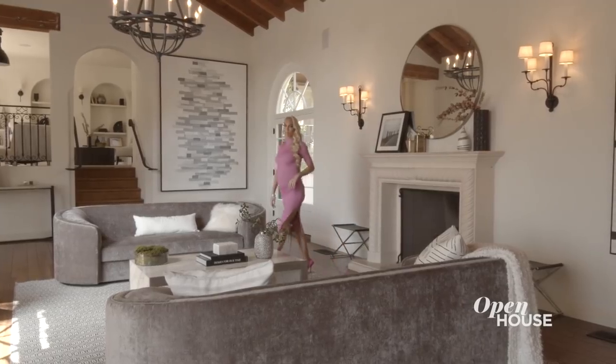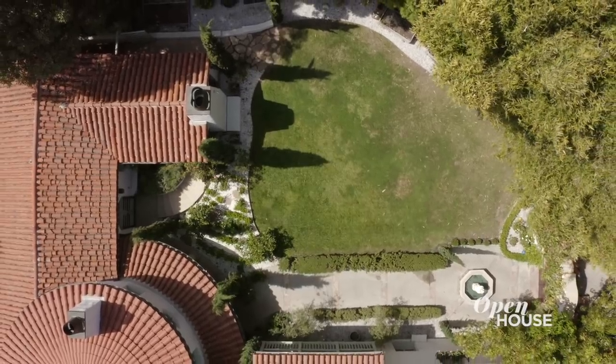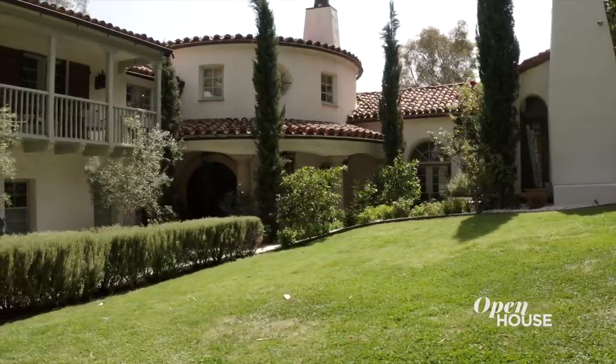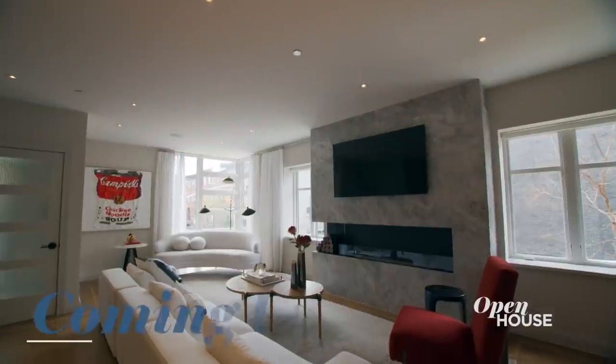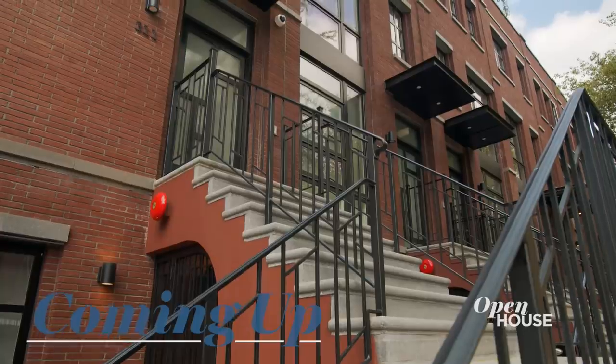That's all we have time for today, but thank you so much for joining us. I hope you love this beautiful property as much as I did. Take care. Don't go anywhere because after the break we are at this modern interpretation of a Brooklyn townhouse.